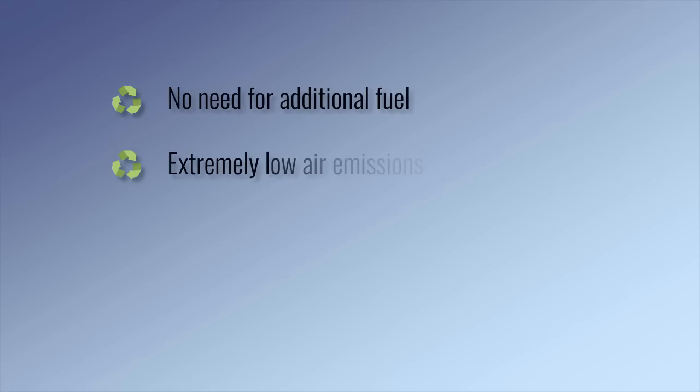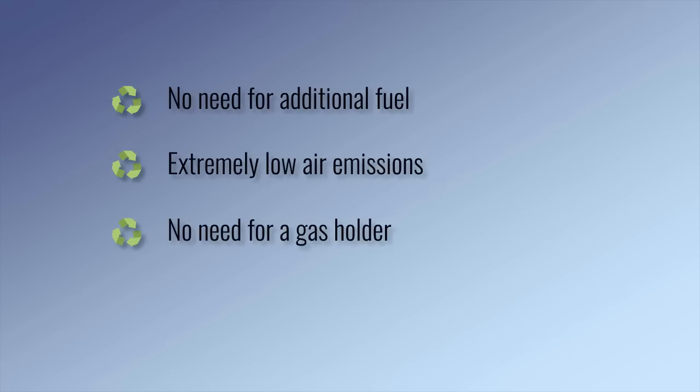The emissions to the atmosphere are significantly reduced and there is no need to install a gas holder for temporary storage of Pyrolysis gas. There is no ignition problem, even if a large number of Pyrolysis modules operate simultaneously.